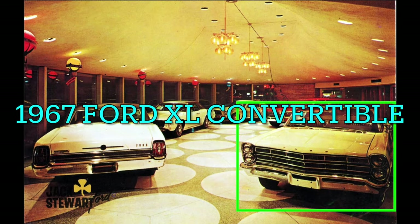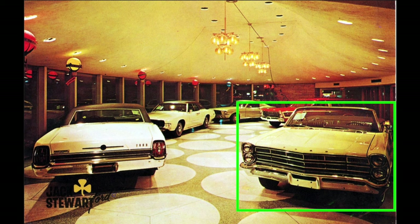Let's start the investigation with the low-hanging fruit: the 1967 Ford XL convertible at right front. I say low-hanging fruit because the XL convertible had the lowest production number of the three types of 1967 Ford full-size cars in the showroom photo, with only 5,329 units built.